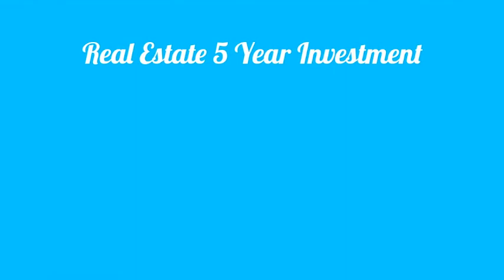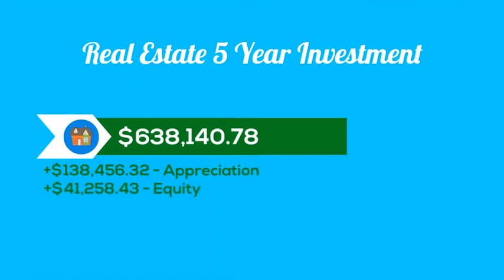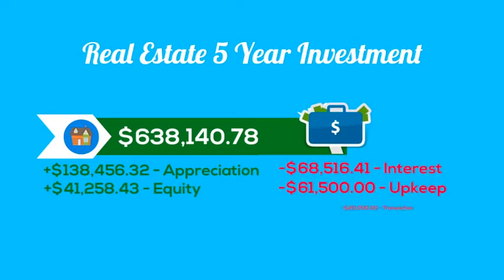In five years, your property would be worth almost $640,000, meaning it appreciated $140,000. You also built up over $40,000 in equity from paying down your mortgage. During that time you paid interest on the loan, condo fees, taxes, maintenance, insurance, and land transfer and lawyer fees from the original deal.